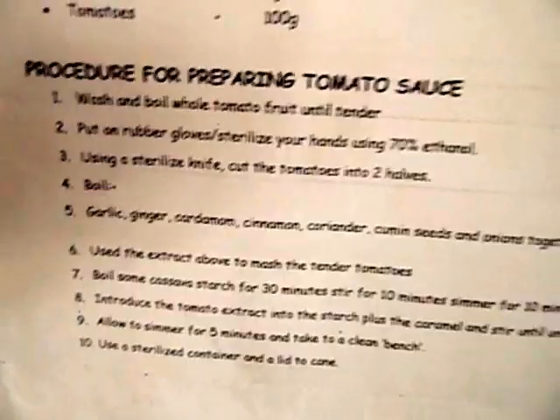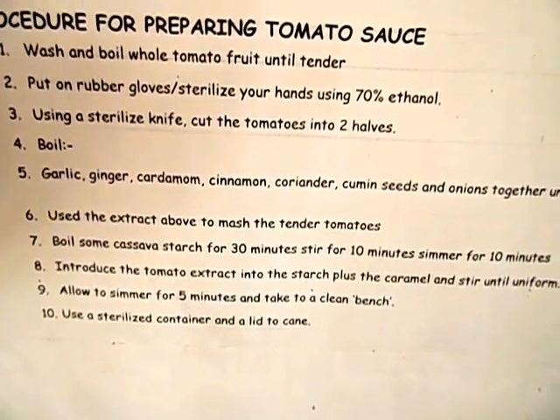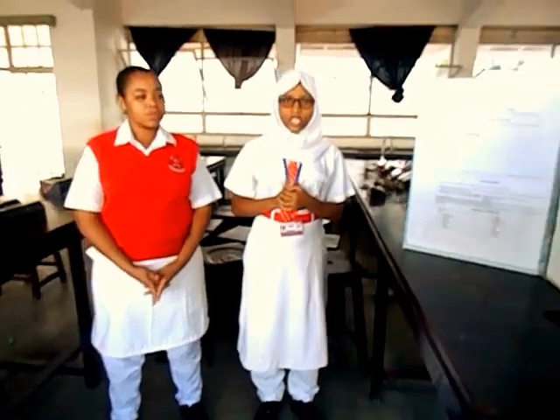For the procedure: wash and boil the whole tomato fruit until tender. Sterilize your hands using 70% ethanol. Using a sterilized knife, cut the tomatoes into two halves. Boil the spices plus the onions together until fluffy. Use that extract to mash the tender tomatoes. Boil 100 grams of cassava for 30 minutes, stir for 10 minutes, and let it simmer for 10 minutes. Introduce the tomato extract into the starch, add the caramel, stir until uniform, then add the permitted food color. Let it simmer for 5 minutes and take it to a clean bench. Sterilize a container and lid for canning.